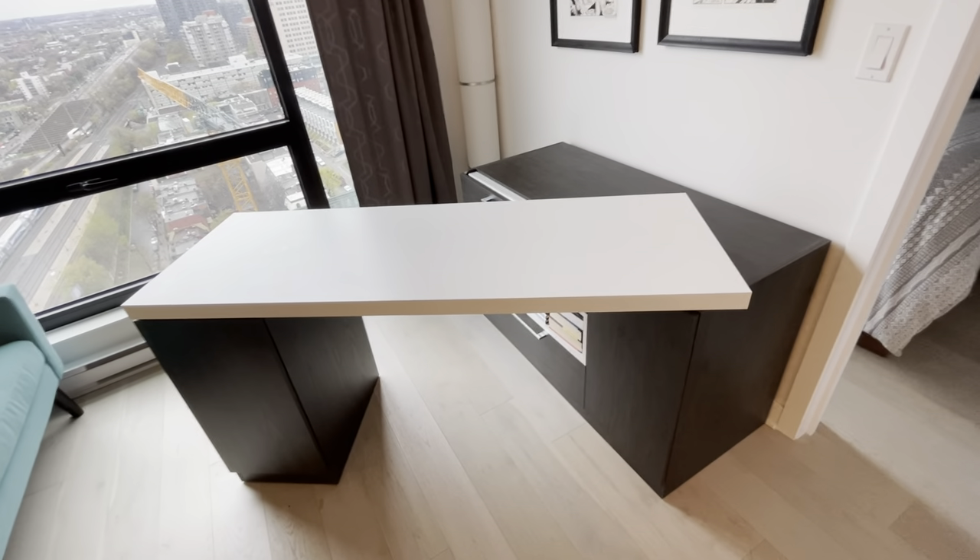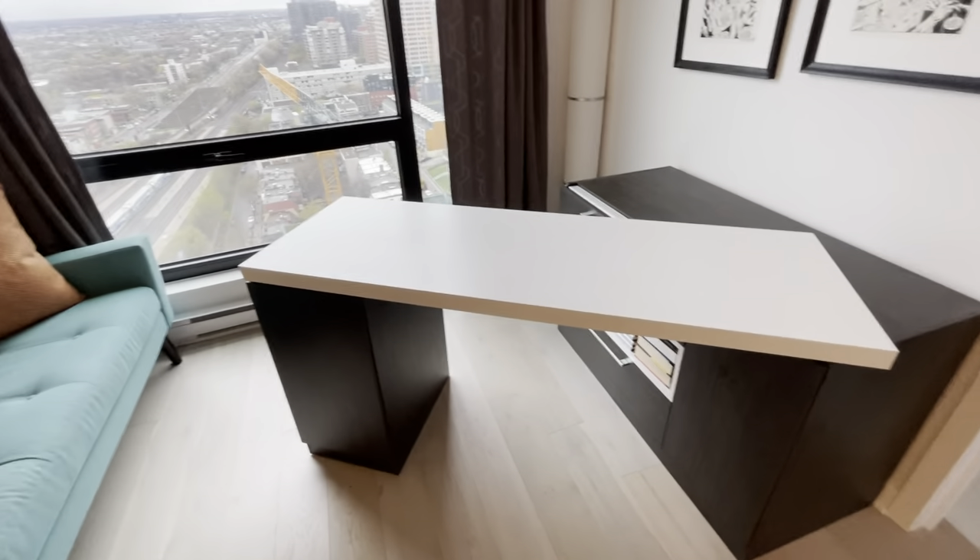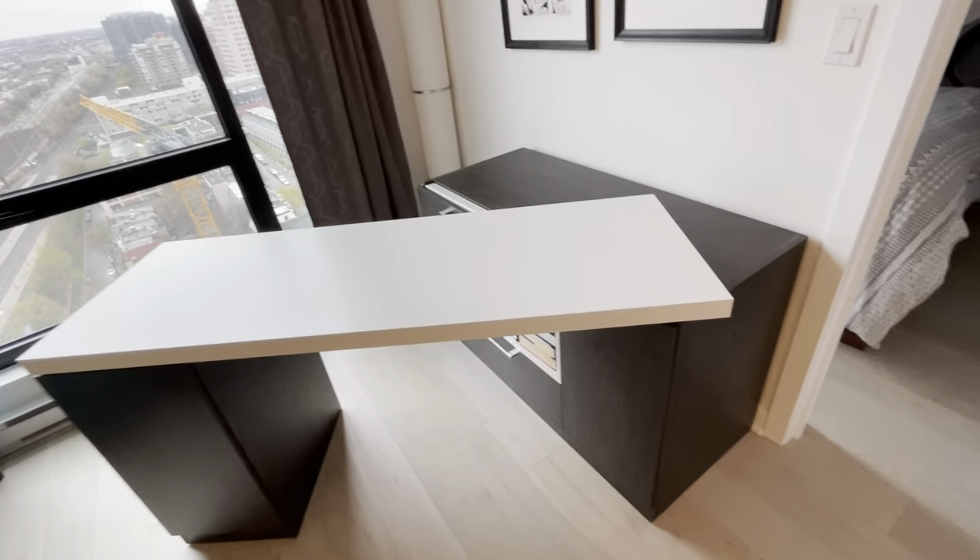This is a really neat solution if you have a space like I do with a view out of one window, but you don't want your living room to be dominated by a desk the whole time.